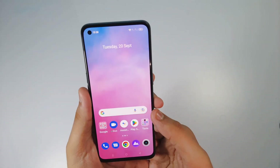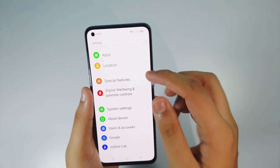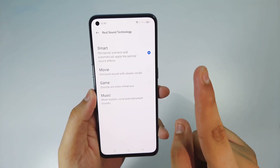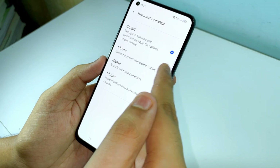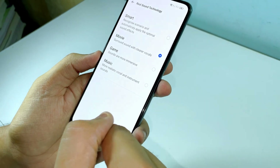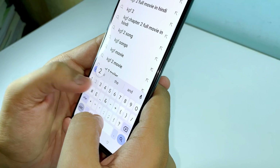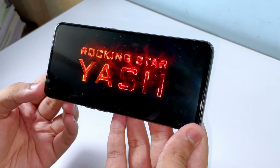The number one thing I love about this update is they have provided Dolby Vision with customization. If you go into Settings and then Sound and Vibration, you'll see Real Sound Technology. You can change it to Smart, Game, Movie, or Music mode. I changed it to Music mode and tried a KGF2 trailer to test the audio quality.